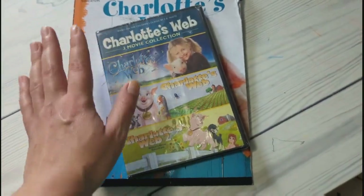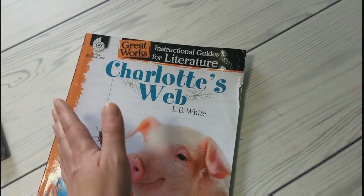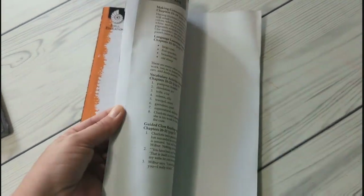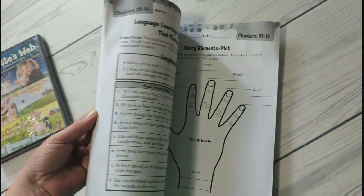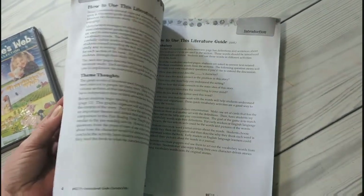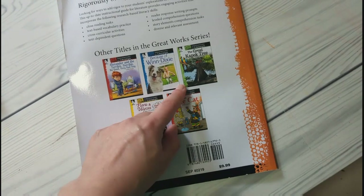That's super cool, thank you so much Laverne. She also sent this book — I love it. It's an Instructional Guide for Literature for Charlotte's Web, and it goes chapter by chapter with all kinds of stuff: vocabulary, story structure, all that. This is super neat and now it makes me want to find them for other books we plan on reading.